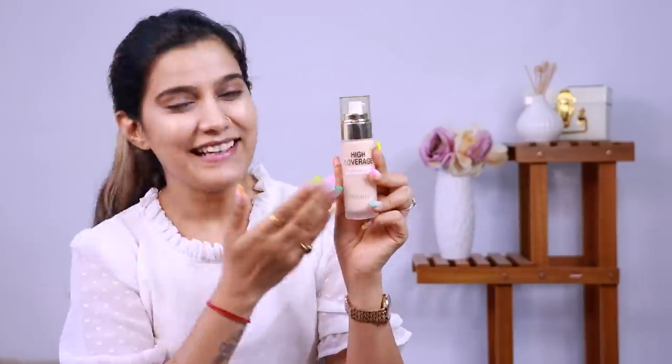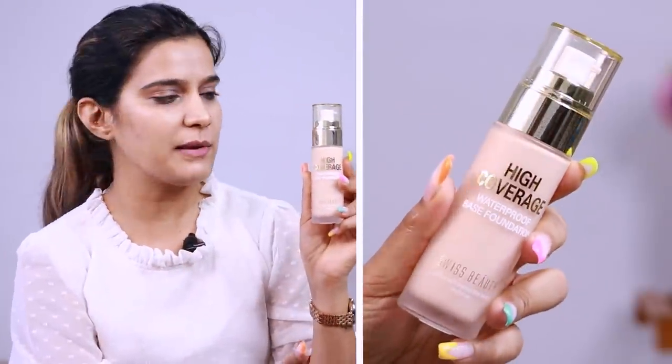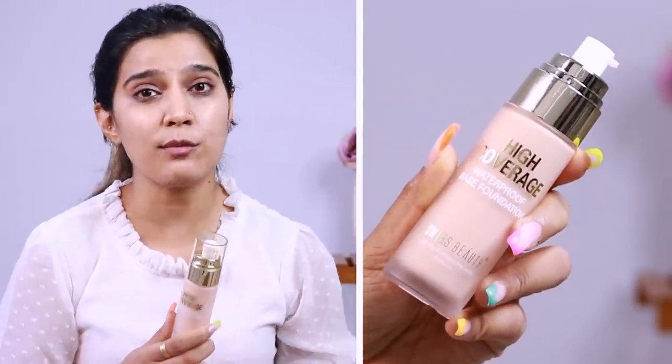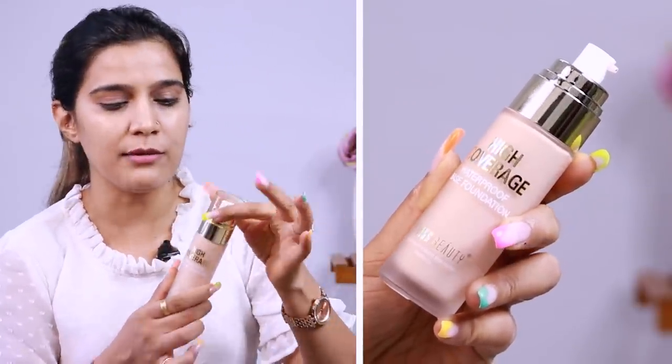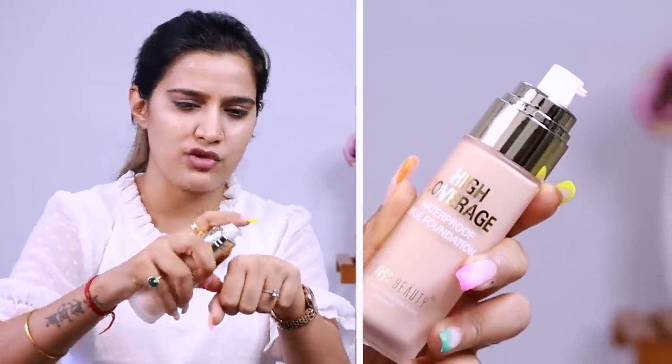But oh my god - the shade is not matching me at all. I can see it has pinkish undertones and I need yellow undertones. I ordered shade 03 Natural Beige. The packaging is quite fancy - more than you'd get from Huda Beauty or Fenty foundations for this price. The whole thing feels very unreal. It has a nice pump by the way, but I don't like this chrome finish packaging.